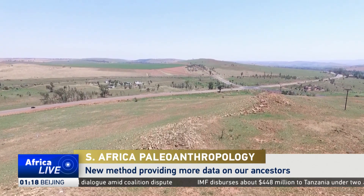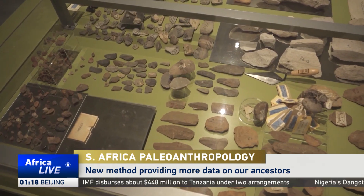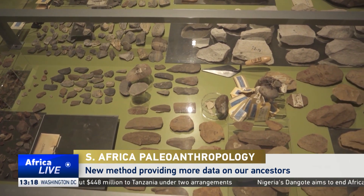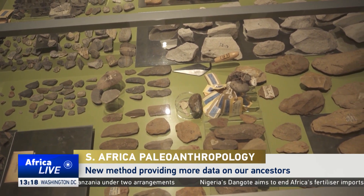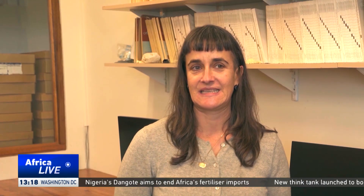Fossils were unearthed in what's called the Cradle of Humankind, a UNESCO World Heritage Site in South Africa, renowned for having the largest known concentration of human ancestral remains anywhere in the world. The Cradle of Humankind is the single richest place in the whole world to find our early pre-human relatives, these hominin fossils. And the reason for this is to do with the geology.